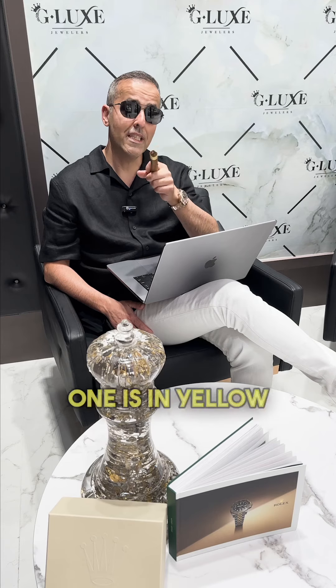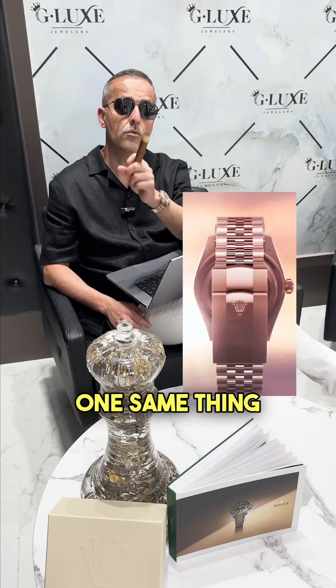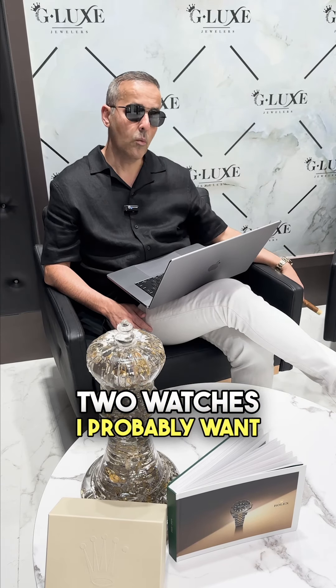I think there are two types of Sky Dweller coming up. One is in yellow gold on the jubilee bracelet, and the second one is the same thing in rose gold on a jubilee bracelet. Those are probably the two watches I'd most want to see in hand.